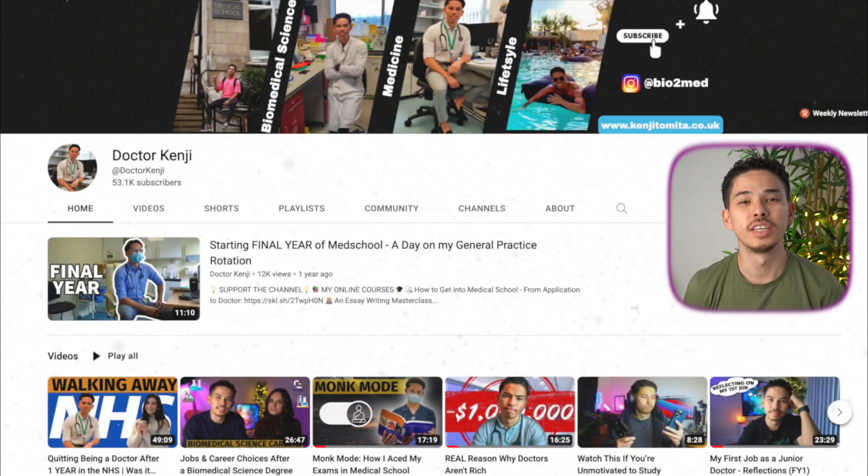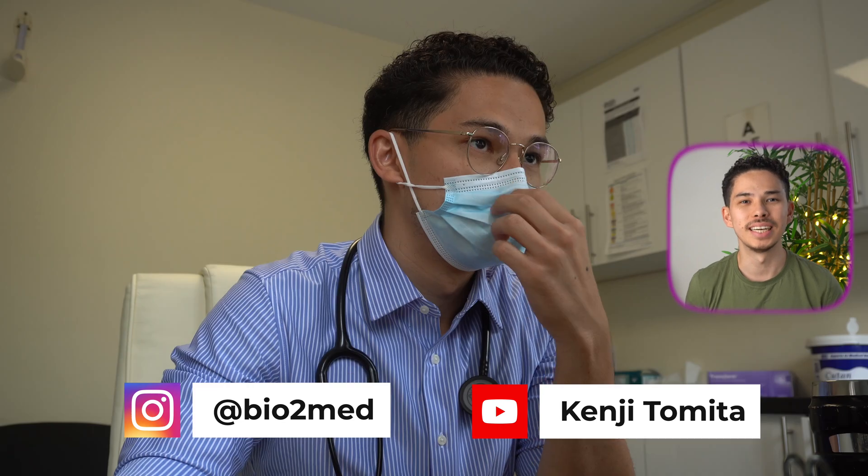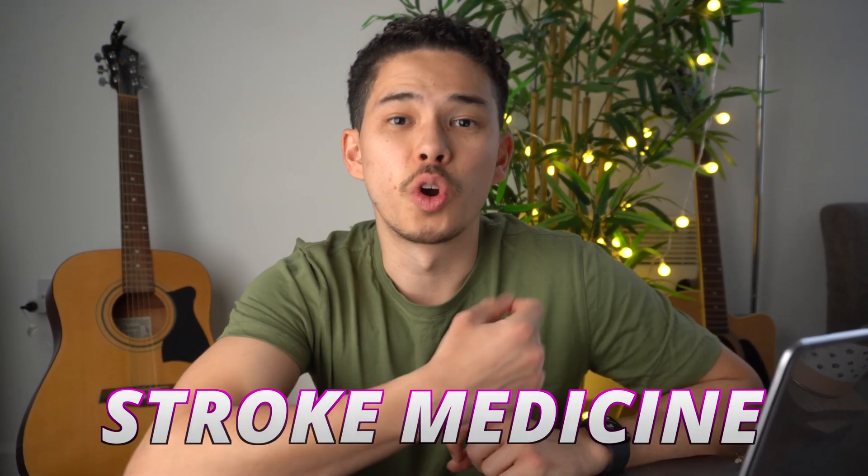My name is Kenji and welcome back to my channel. I hope it's the first time you're watching one of my videos, but just in case it is, I'm a doctor working in London and I'm actually in the final weeks of my rotation in general internal medicine. Right now I'm actually in stroke medicine.